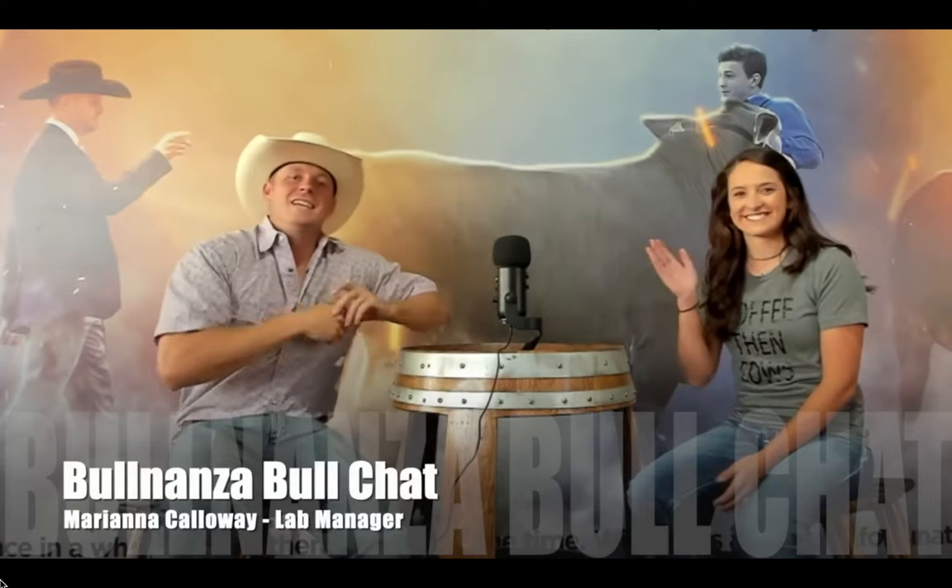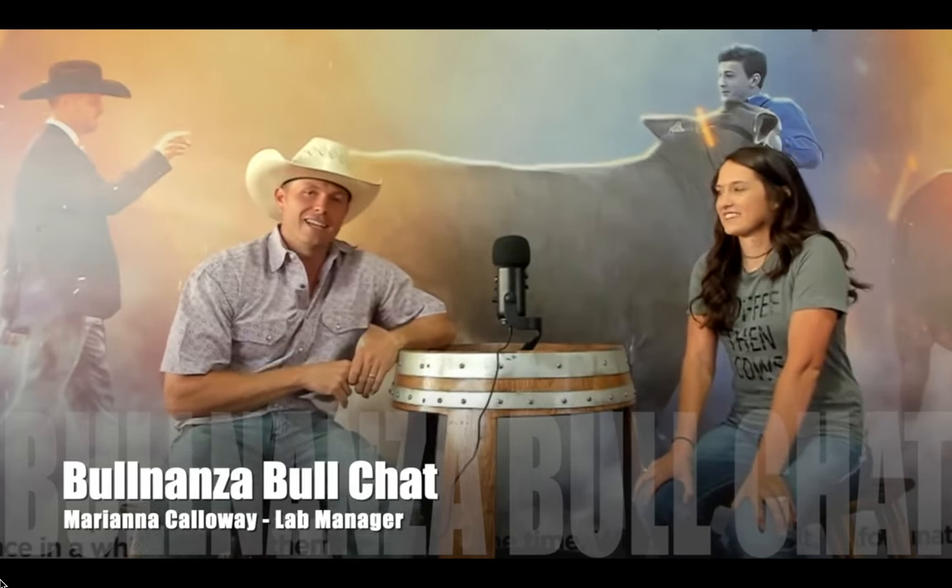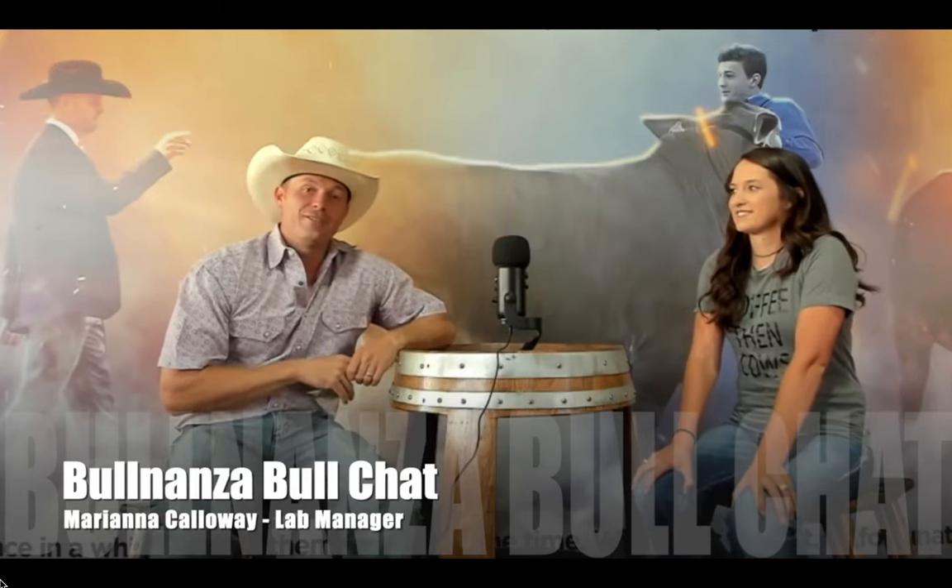Welcome to episode 3 of BullNanza Bull Chat. You have a treat today because we have our very own Miss Marianna Calloway. She is our lab manager here and is one of the finest people in the world and is absolutely outstanding at her job. So without any further ado—